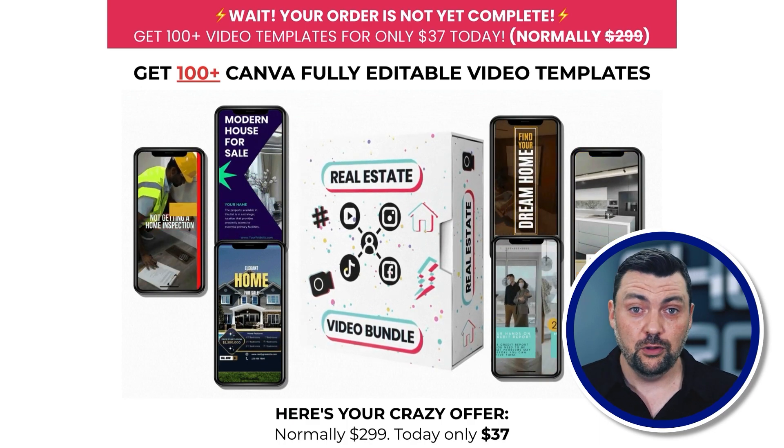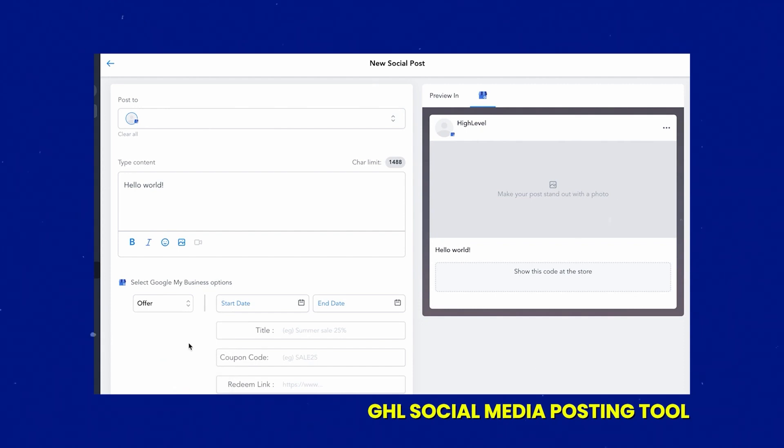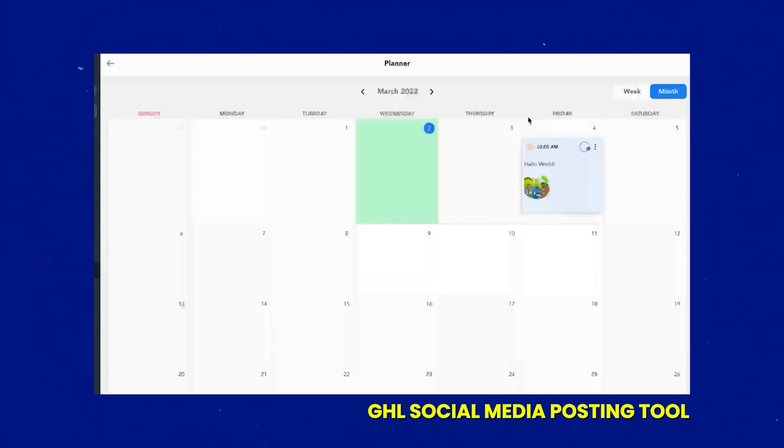From here, we can stop there or sell additional things. If you want to go into the SaaS space, you can upsell them to a monthly subscription plan using your software tool. HighLevel has a fully built-out social media posting tool — Facebook, Instagram, LinkedIn, TikTok, Twitter, and more. Something I've tested and done very well with is a monthly social media content club for $37 or $97 a month, where every month subscribers get new templates uploaded into their dashboard.